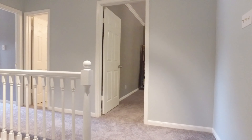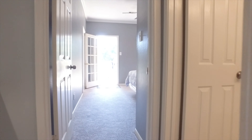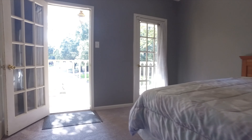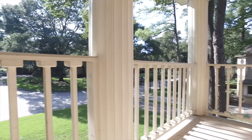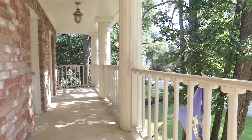The upstairs level offers gorgeous bedrooms with natural light everywhere. There's an upstairs balcony to this room, and a great view of the street and your neighborhood. This home's been established for a while, and it's in a fabulous family neighborhood.